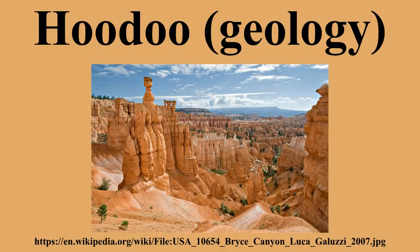Typically, hoodoos form from two weathering processes that continuously work together in eroding the edges of a rock formation known as a fin. The primary weathering force at Bryce Canyon is frost wedging. The hoodoos at Bryce Canyon experience over 200 freeze-thaw cycles each year.